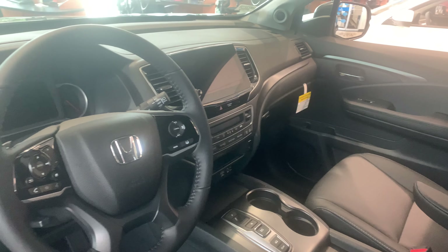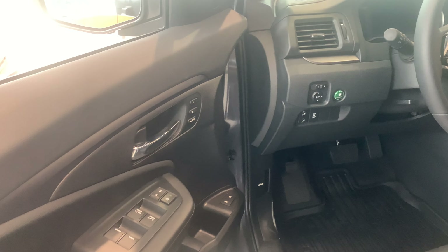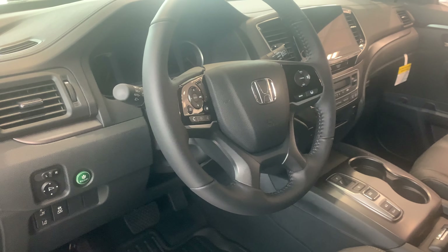Large 8-inch display audio touchscreen controller featuring Apple CarPlay and Android Auto apps for more functionality with your smartphone, including navigation right on the vehicle screen. You also get two-way memory seating in your driver's seat.